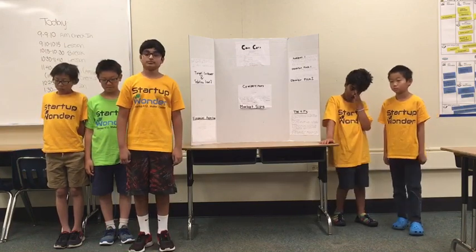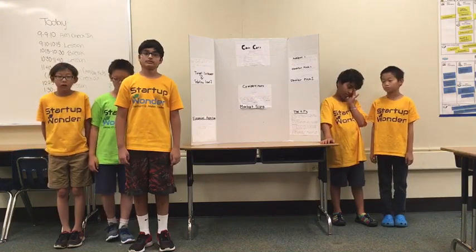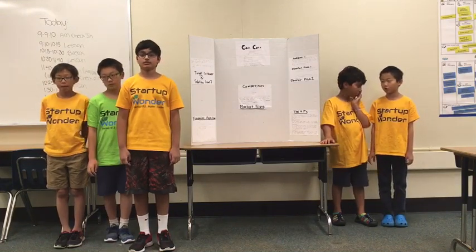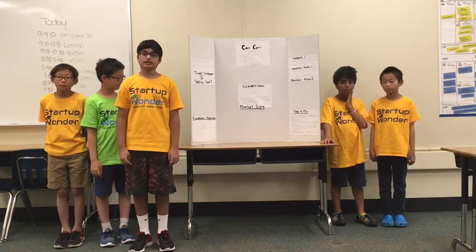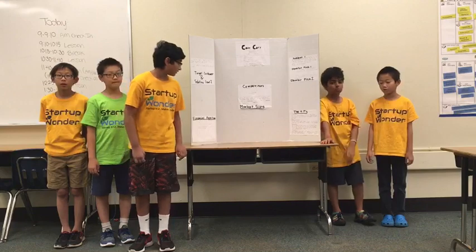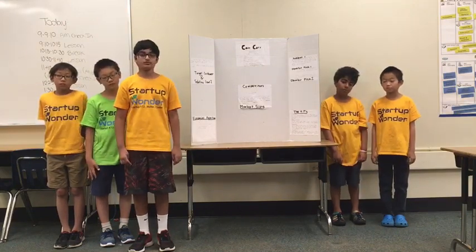About 160 million people buy a laptop each year, so we estimate about half of those would buy cases for it. About 500,000 would probably buy our case each year, so 500,000 times $12.99 is $6,495,000.